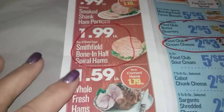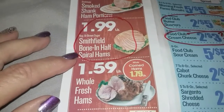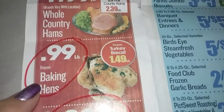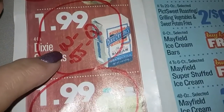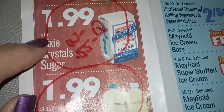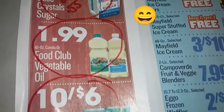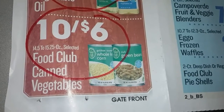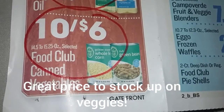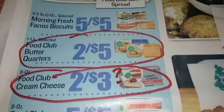Moving on to the meat center: they have spiral hams at $1.99 a pound — not bad. Baking hens are $0.99. Dixie Crystals sugar is $1.99, but there's a 55-cent coupon, which would make it $1.45 for four pounds. There's also a 48-ounce bottle of oil. Canned vegetables are 10 for $6, or $0.60 a piece — not bad at all. Some good items to stock up on.